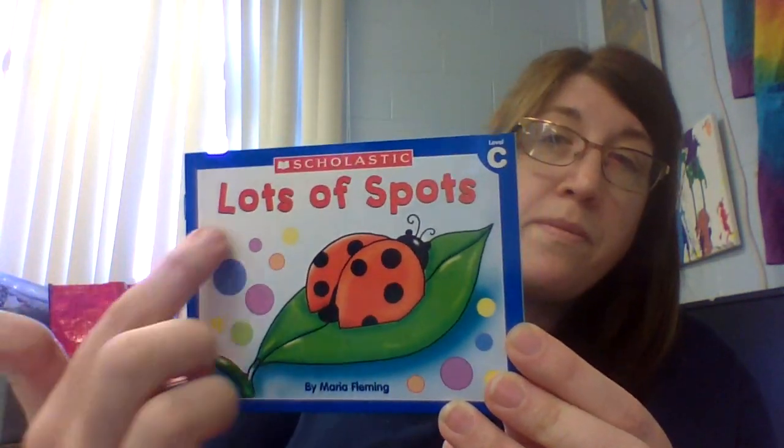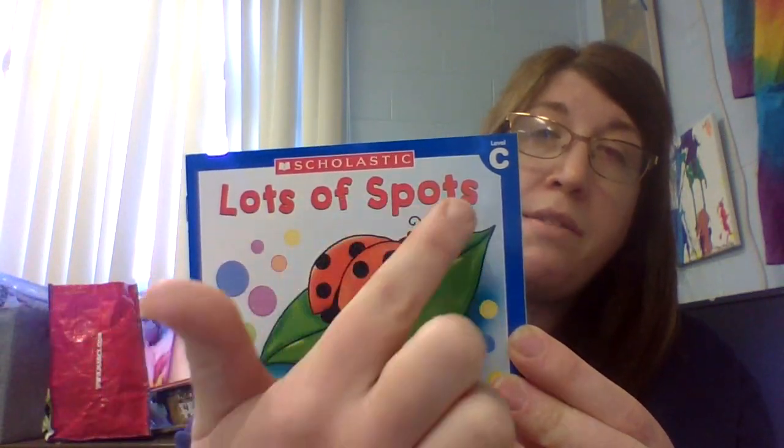Where is the title? Very good. Lots of Spots.